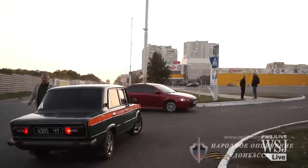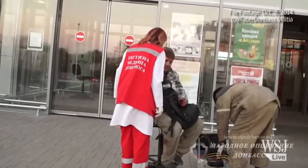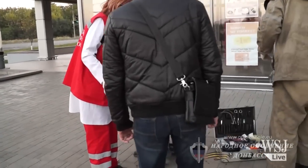During that time, Human Rights Watch said cluster munitions injured dozens and killed at least six civilians, including an employee of the International Red Cross.